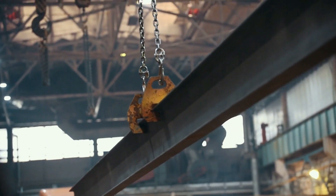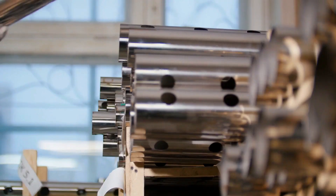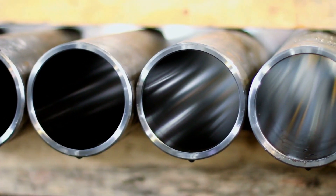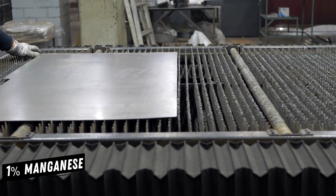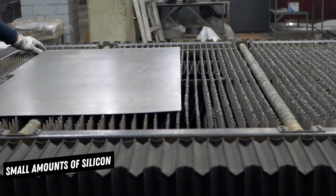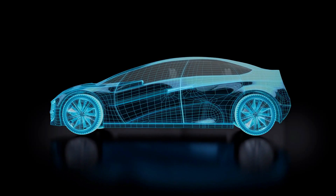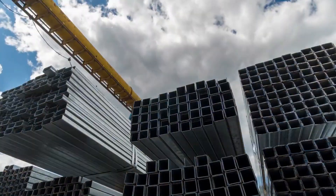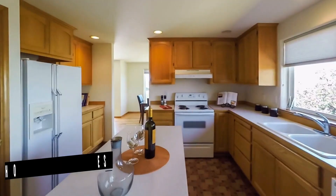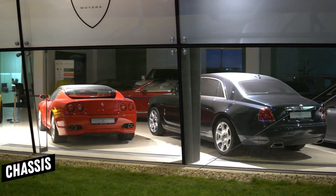Steel is the most common material in the typical car, as it has been for almost 100 years. Strong and relatively inexpensive, steel is an alloy of iron and carbon containing less than 2% carbon and 1% manganese and small amounts of silicon, phosphorus, sulfur, and oxygen. In addition to its use in automobiles, steel is the world's most important engineering and construction material, used in everything from buildings to home appliances to ships to surgical tools. Virtually every car on the road is formed primarily of steel, including its chassis and body.